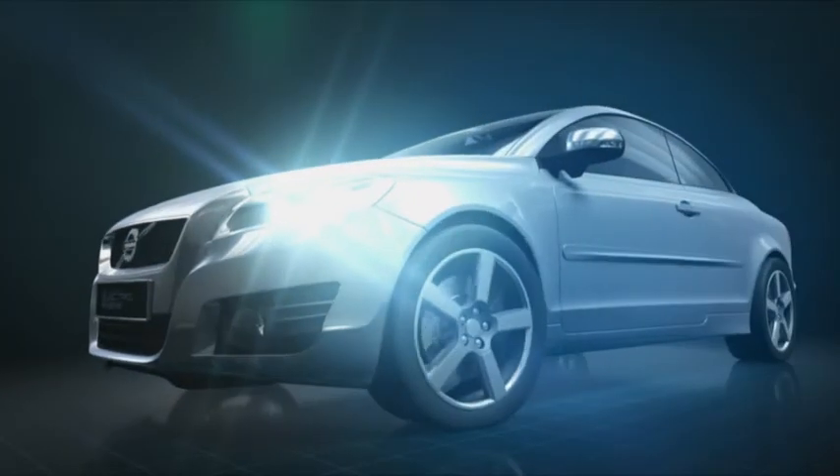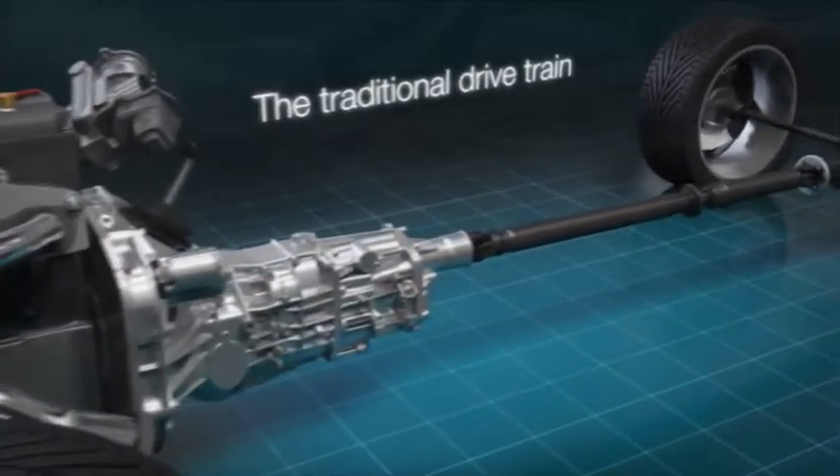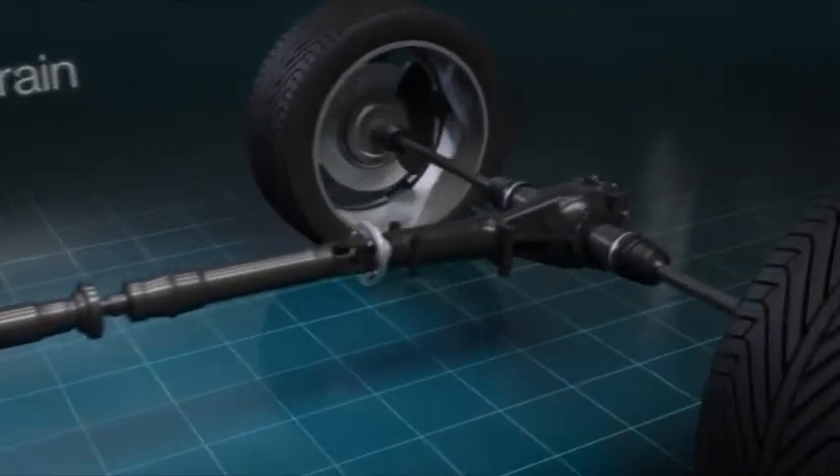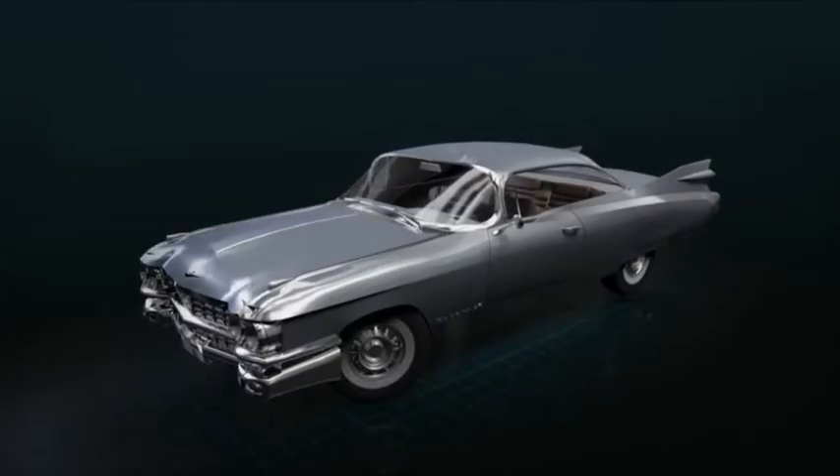Since the dawn of motor vehicles, the basic principle has been pretty much the same: engine, transmission, drive shafts, differentials and the drive wheels. And since the humble beginnings more than 100 years ago, we've become increasingly good at packaging this drivetrain.